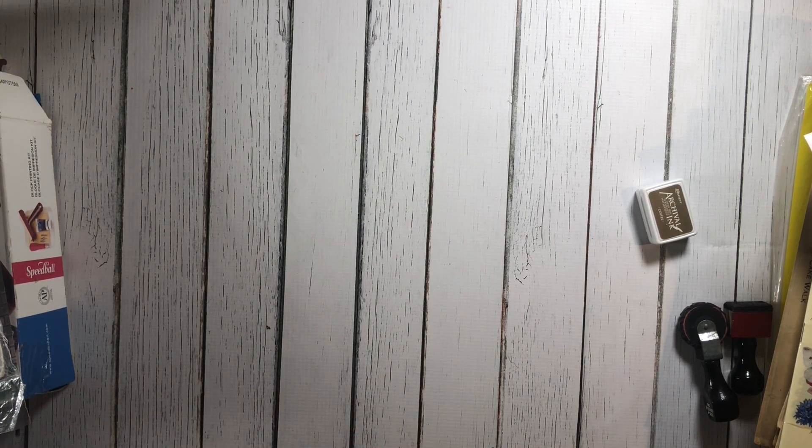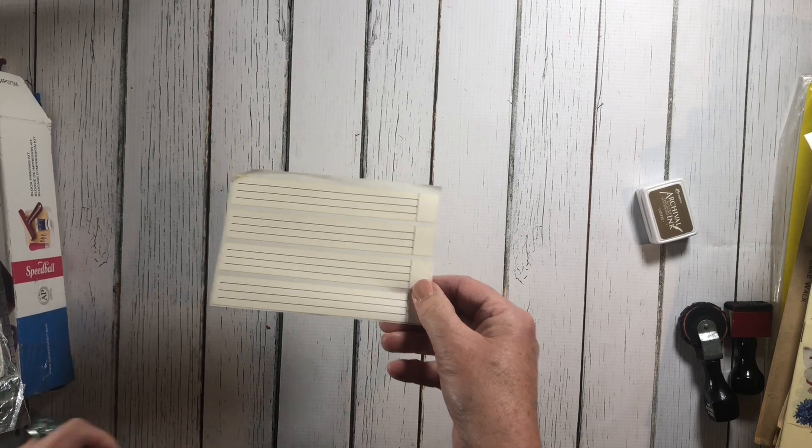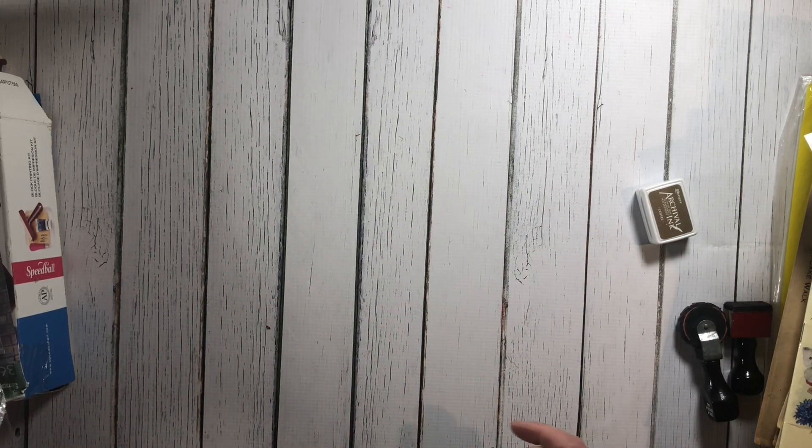These are some old Denison stickers — they're for cassette tapes. I thought they were kind of cool because they have lines on them; maybe you could use them to add journaling.